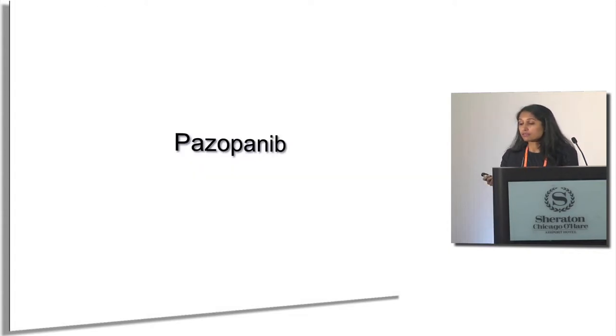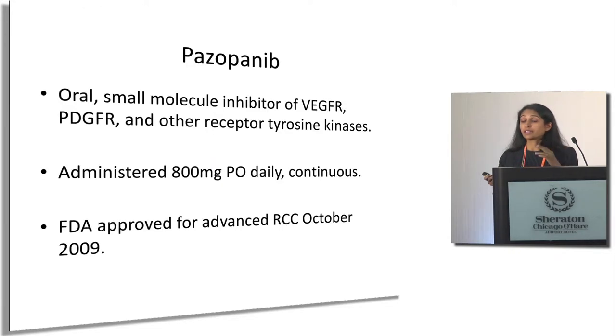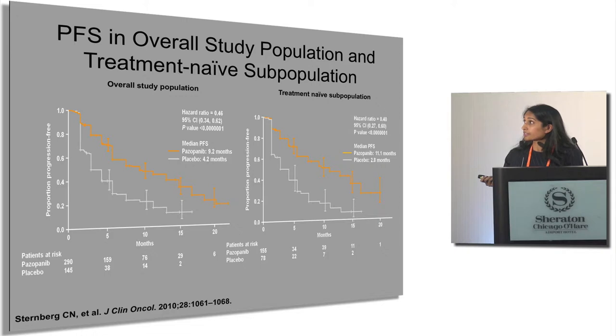Pazopanib (Votrient) is also a VEGFR inhibitor that hits other receptors as well. Unlike sunitinib, pazopanib is typically dosed continuously — patients take 800 milligrams (four 200-milligram tablets) every day. It was approved in 2009, and the original data showed pazopanib was superior to its comparators in traditional Kaplan-Meier curves.